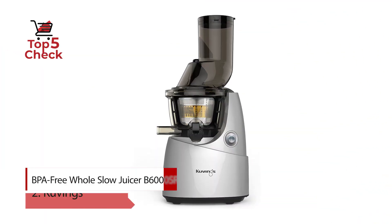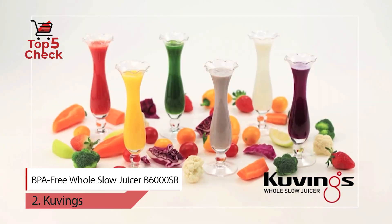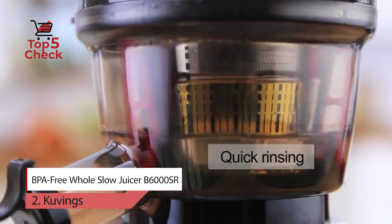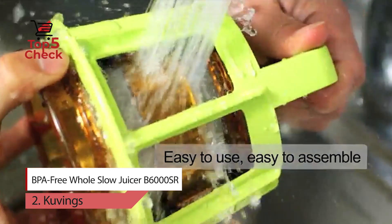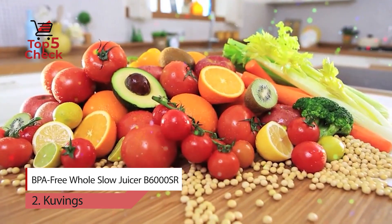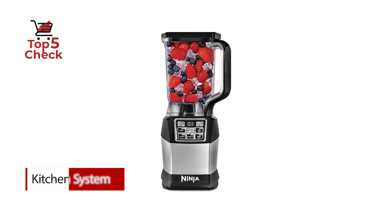Number two: Kuvings BPA-Free Whole Slow Juicer B6000SR. Found on all the world's first wide-mouth slow juicer, Kuvings' patented large three-inch feeding tube can easily accommodate whole produce items, reducing prep and processing time by up to 40%. The breakthrough juicer can produce a glass of fresh juice in seconds and eliminates the drawbacks of high-speed juicing. The result is juice that is richer and more full-bodied, with higher nutritional value and a wonderful aroma.